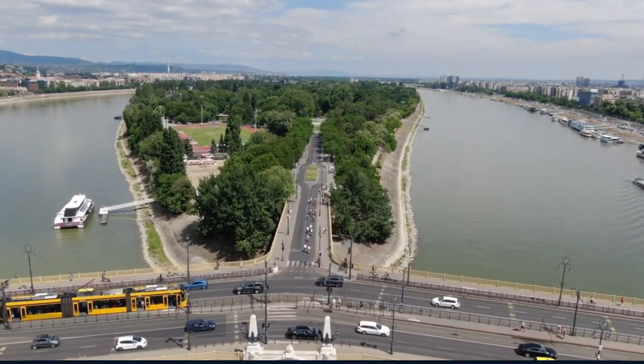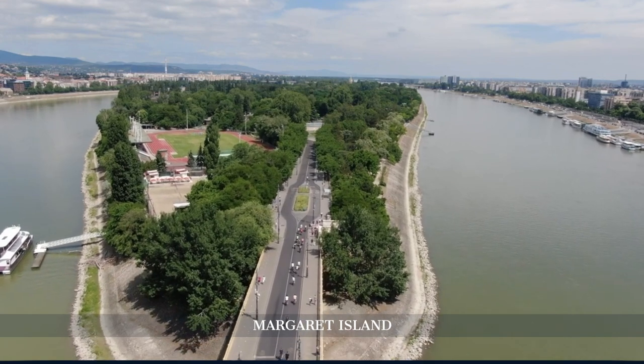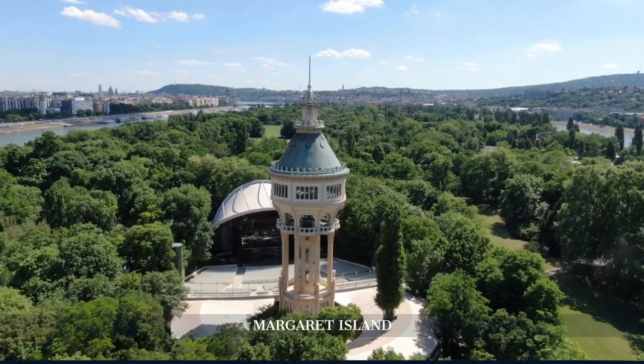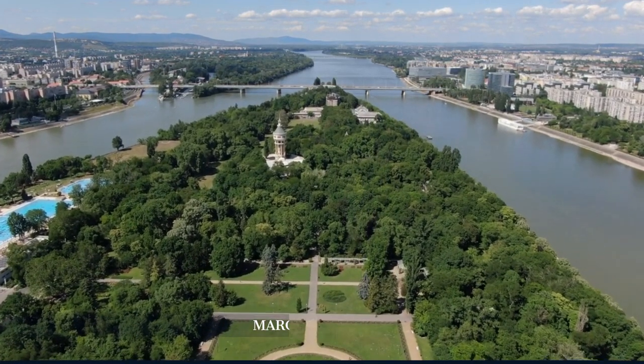In the afternoon, we visit Margaret Island, a peaceful oasis in the middle of the Danube River. Stroll through its beautiful gardens, visit the musical fountain, and enjoy the serenity of this green retreat.